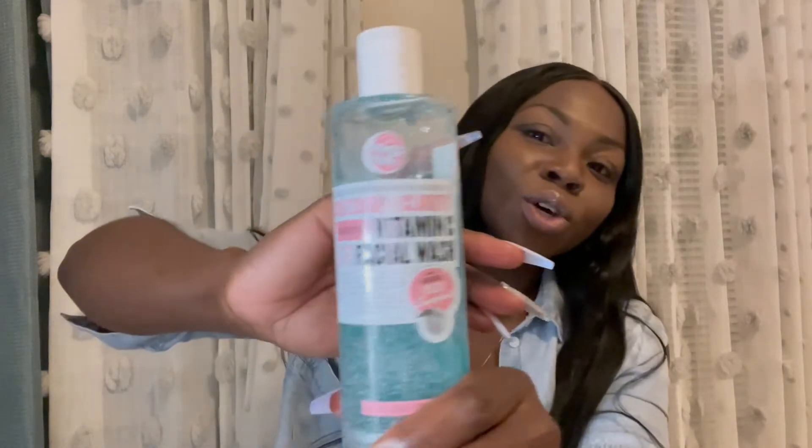The Tatcha line I got — I hope I'm pronouncing it right, Tatcha — is the rice water line, the purple one for normal to dry skin. The rice water is a soft cream cleanser. What you do is put a little bit in your hand, add some cold water, rub it in your hand a little bit, and then scrub your face with it.